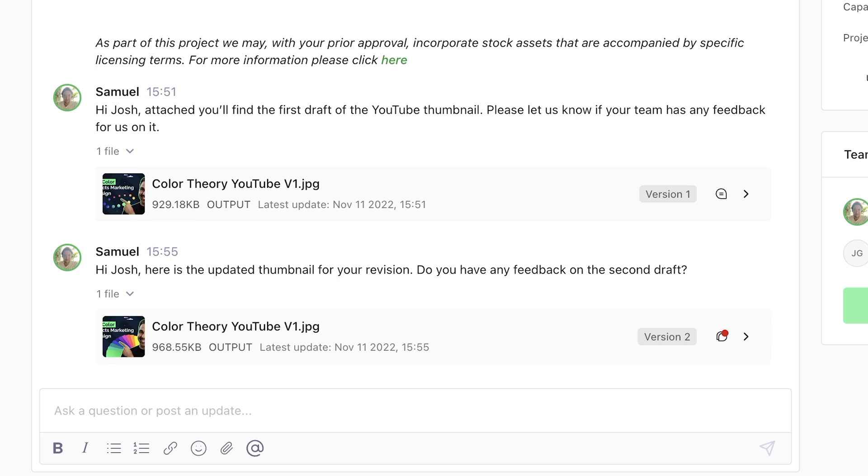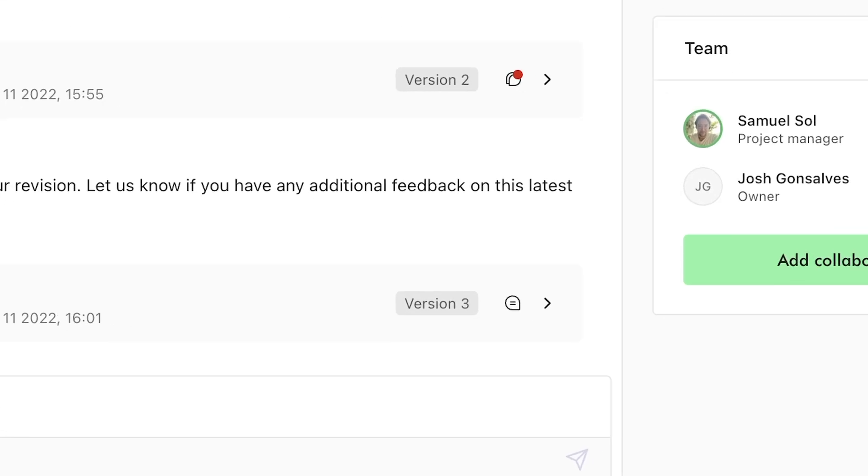This also ensures that everyone on your team has access to the latest files as soon as they're ready for review. With these new collaboration features, you get more organized feedback and streamlined asset versioning. It's how Superside is able to deliver the design assets you need, when you need them. To learn more, visit Superside.com. Thanks for watching.